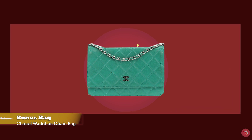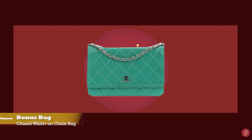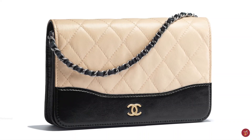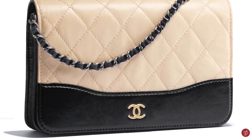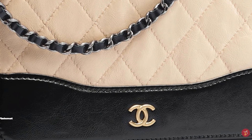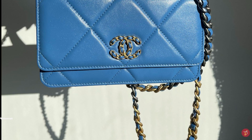Chanel debuted their famous Wallet on Chain in 1997, making it one of the first Wallet on Chain bags on the market. The Chanel Wallet on Chain fast became another one of the most iconic Chanel bags ever made, and a classic favourite amongst fashionistas around the world.